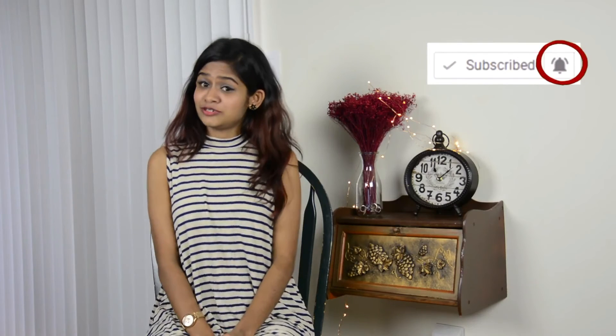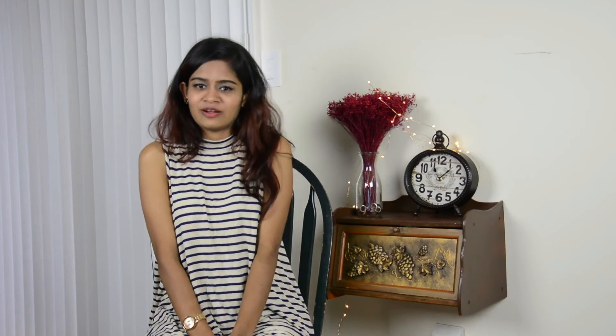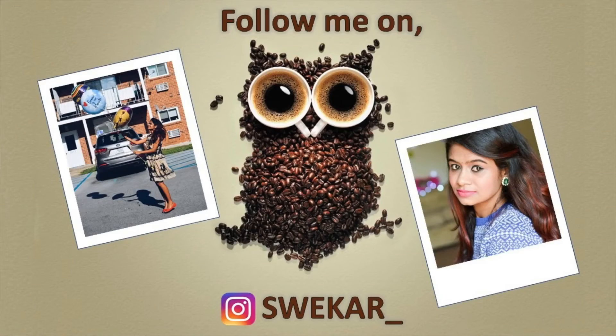I hope you all love this makeup haul! Do comment down below what videos you want me to do — give me some different ideas and I'll be happy to make them. That's it for today's haul, hope you guys loved my collection. Bye, see you in my next video, and don't forget to subscribe if you haven't already!